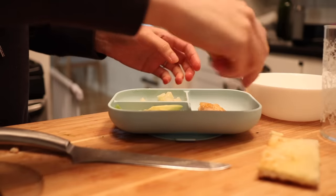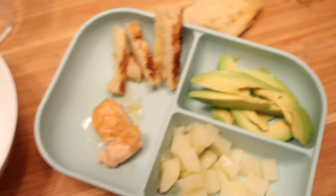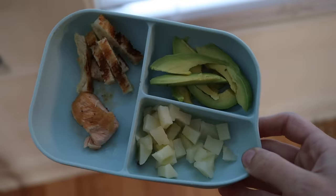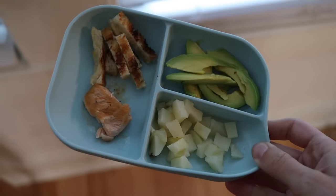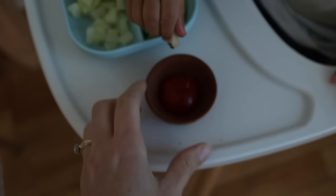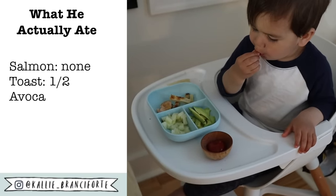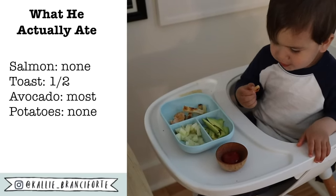For dinner I cooked Myles a little piece of salmon that I was having for dinner. He hadn't had fish in a while so I wasn't sure if he was going to want it — he loved it as a baby. I decided to serve it with some toast sticks because I knew he would eat those, then some avocado and potato which he would maybe eat. I also gave him some ketchup on the side — personally I hate ketchup but Myles loves it, and since he loves to dip things, I thought giving him ketchup might make him more likely to try the new items.